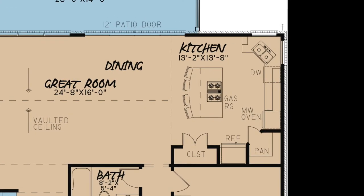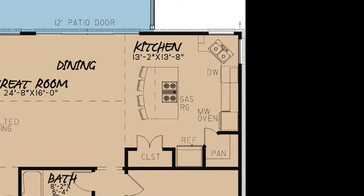The great room opens into the kitchen. This kitchen features an eat-at bar on the center island, multiple amenities, a storage closet, a pantry, and plenty of counter space.